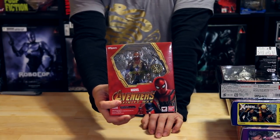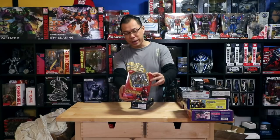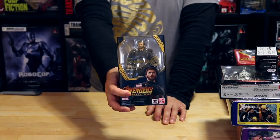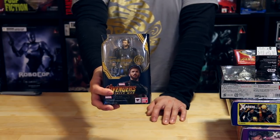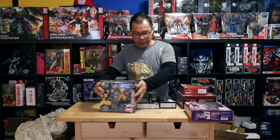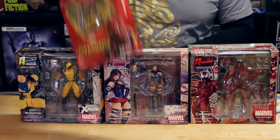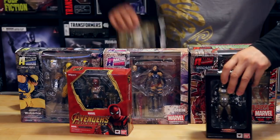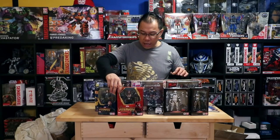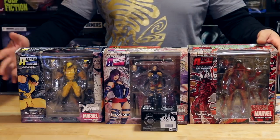What else do we have? Iron Spider — the upgraded Spider-Man from Avengers: Infinity War with Tony Stark's brand new armor, very cool. I now have three different Spider-Men from recent Marvel Cinematic Universe releases. And this is Avengers: Infinity War Captain America — adding more characters to my Infinity War collection. So in total: three Star Wars items, two Marvel Cinematic Universe items from Avengers: Infinity War, and three Amazing Yamaguchi figures from Revoltech — very exciting.